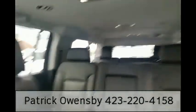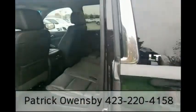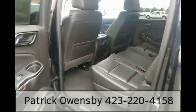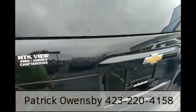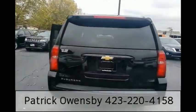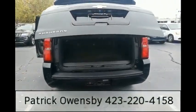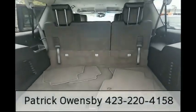Very clean vehicle. Trailer towing, reverse sensing system, power liftgate, stowable third-row seat.